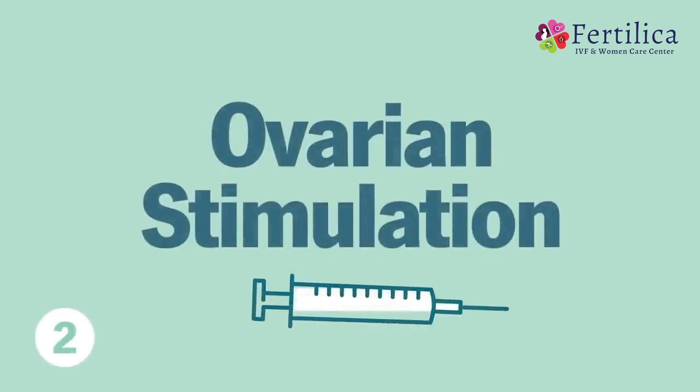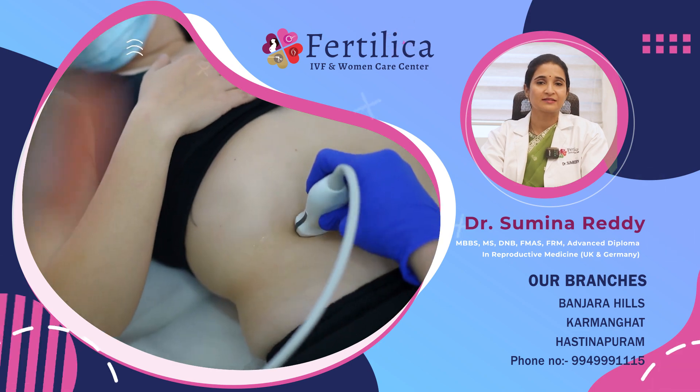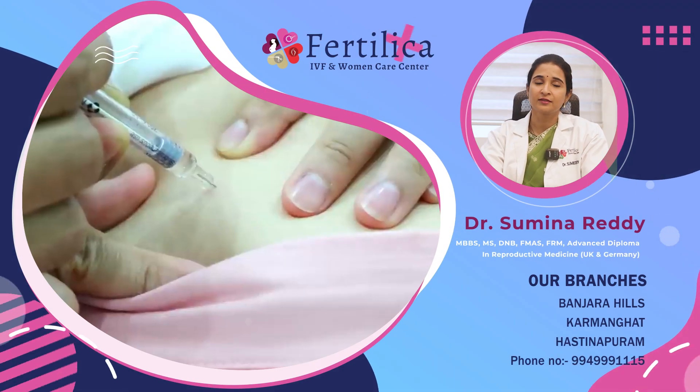The second step is ovarian stimulation. Naturally, humans are tuned to produce one follicle or one egg in one month. Whereas in IVF, we try to give hormone injections so that as many eggs as possible try to grow. These growing follicles are supported externally by the hormone injections that we give. Growth of the follicles is monitored through regular blood tests and ultrasound scans. Once the follicles reach a mature size of 17 to 20 mm on average, the final trigger injection is given to bring about the final maturity in these follicles or eggs.